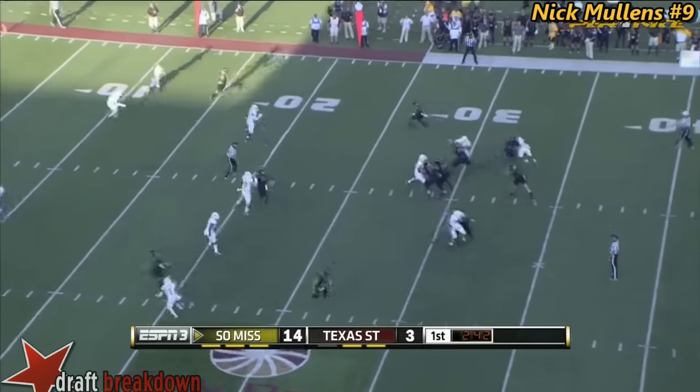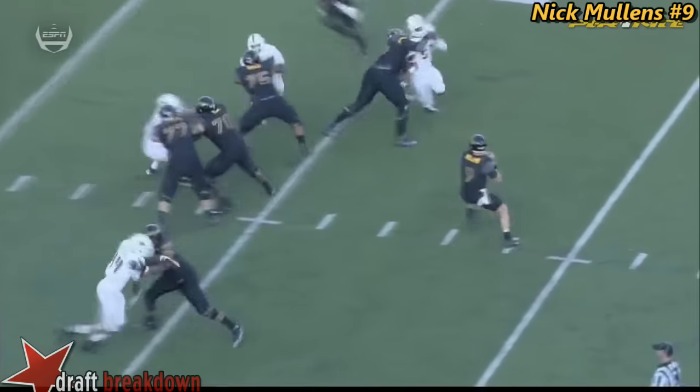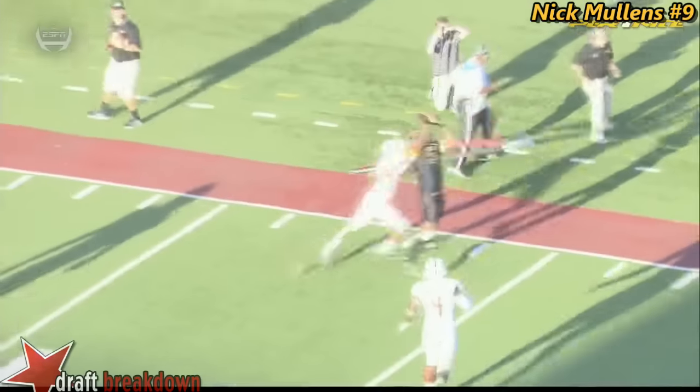Second down and long for Mullins. Right sideline, and the catch made in the sunlight. He's been calm, the offensive line has given him time, he's delivering strikes. That's how he was against Mims.